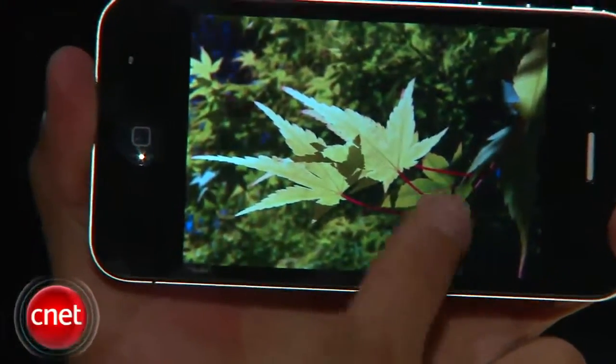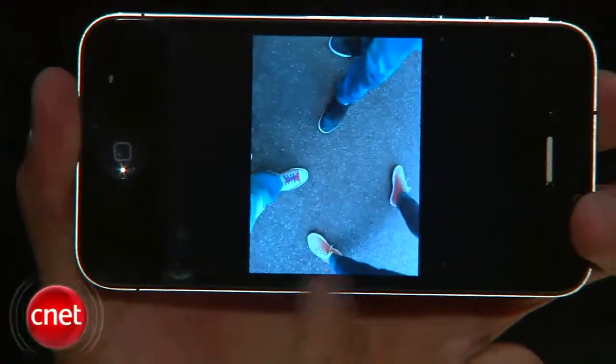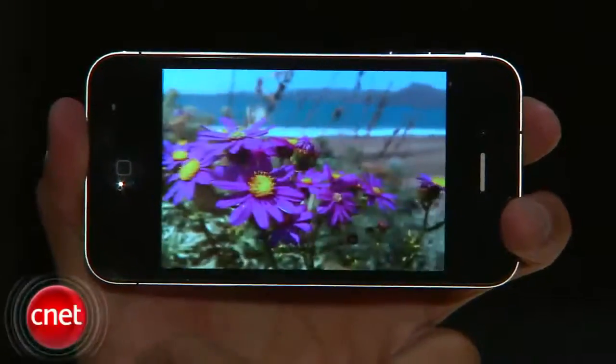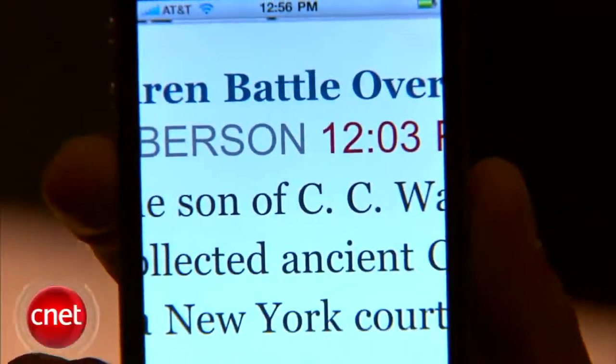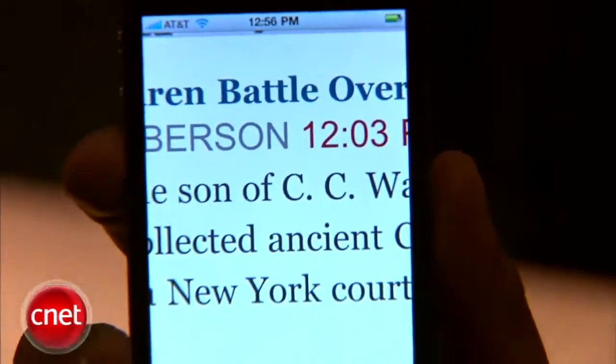Another feature you may not really be able to see is its Retina display. If you compare it to the original iPhone or the iPhone 3GS, the pixels on here are four times the amount in a one-inch square. You'll get super sharp images, and text looks super clean. But this is one of those things you really just have to hold in your hand and hold it up next to another iPhone to see to believe.